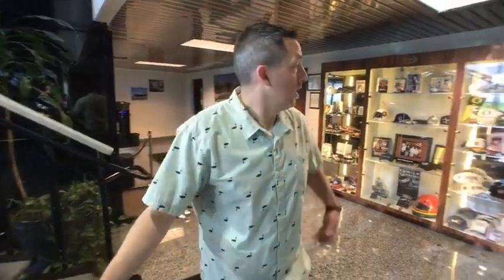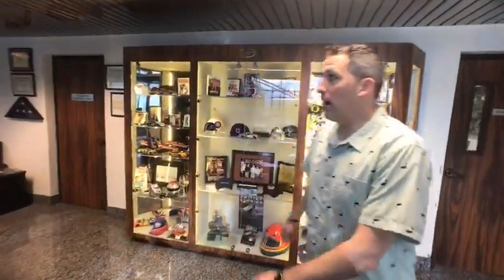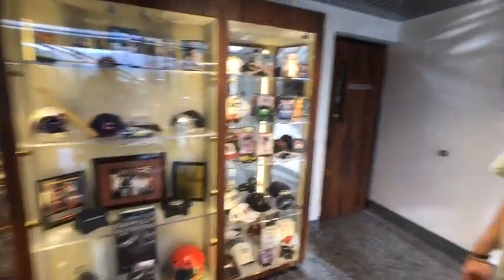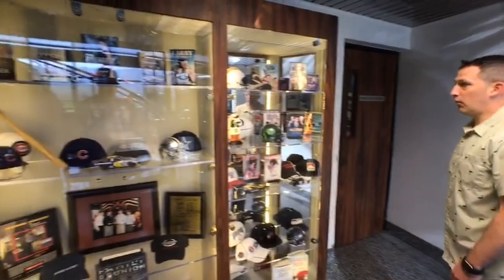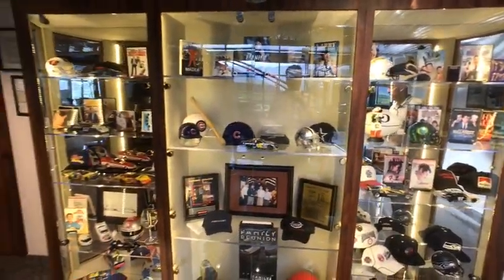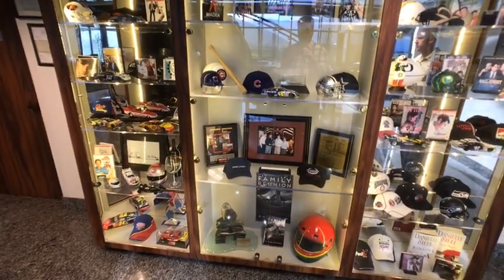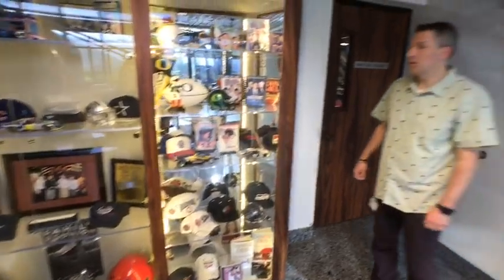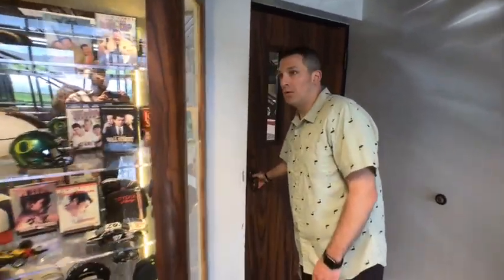This is our brag wall, if you will. It kind of highlights previous and current owners, everyone from celebrities to authors, a lot of race car drivers, movie stars, music stars, football teams, corporations. It's a great collection of celebrities involved with the Marathon family.